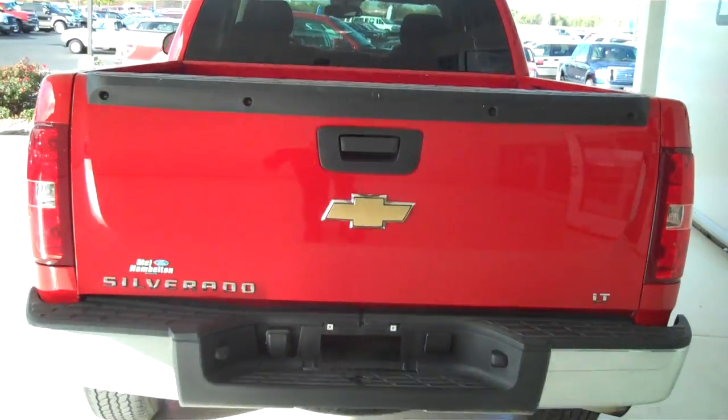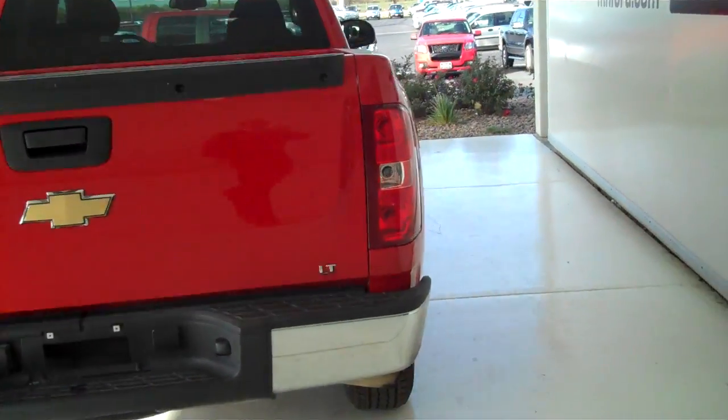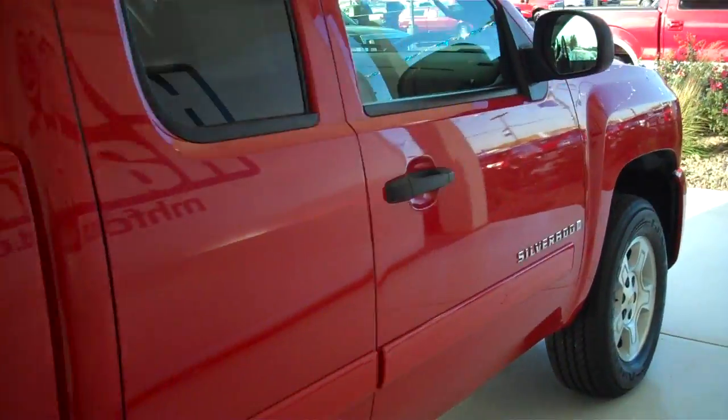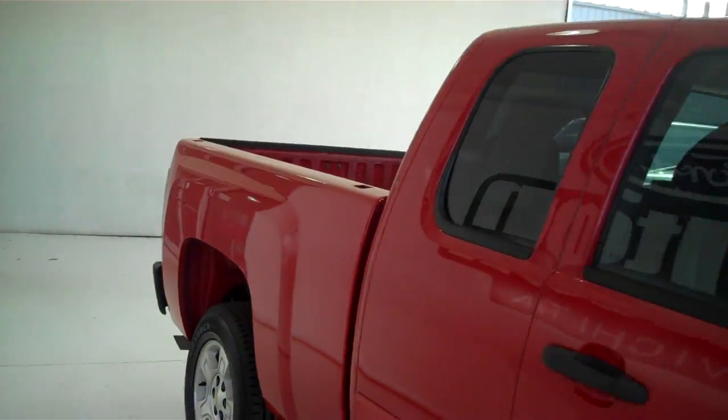You can see this vehicle and all of our inventory at MHFord.com, or come out and see us in person at the big corner of 119th and Kellogg — that's Mel Hamilton Ford. We thank you for looking.